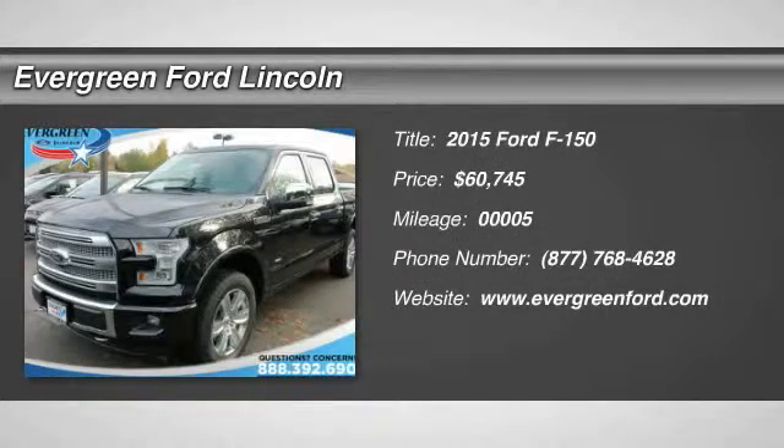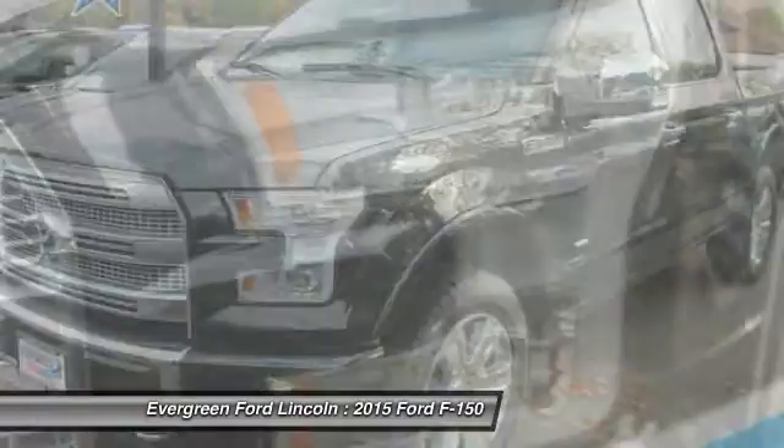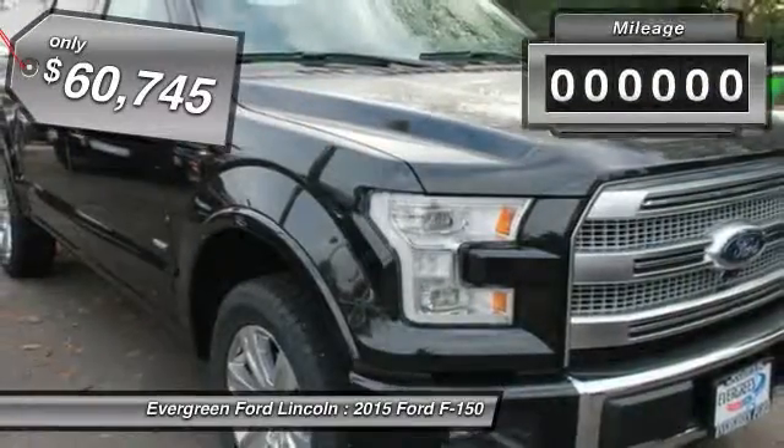The 2015 F-150. A Ford F-150 knows how to handle any situation. It's built to follow orders, no whining, and is priced below $65,000.